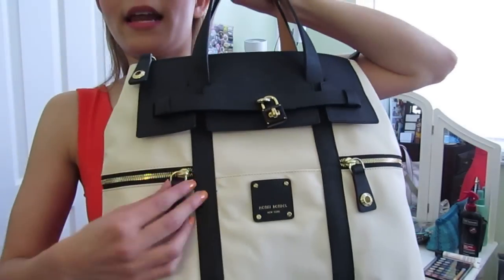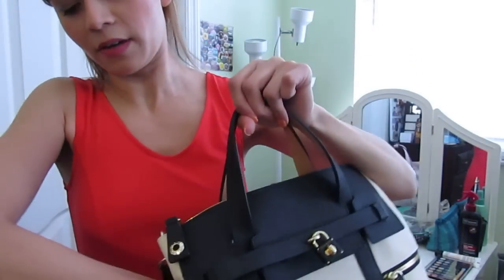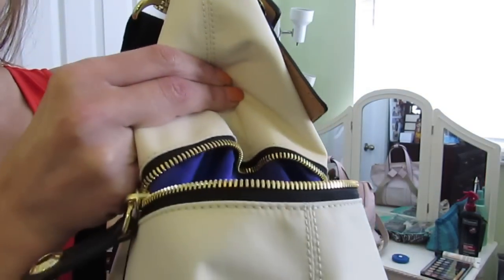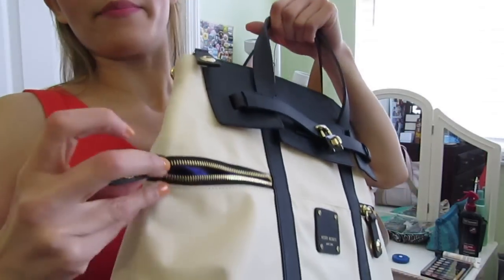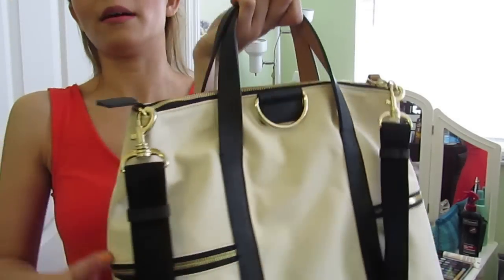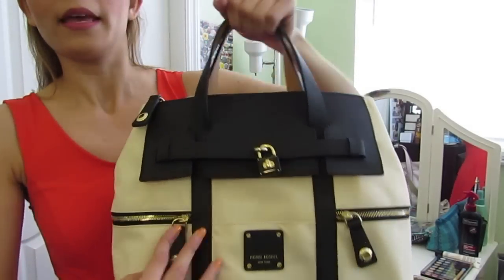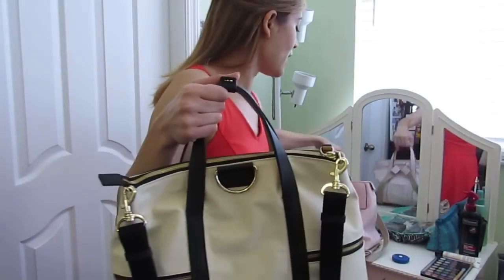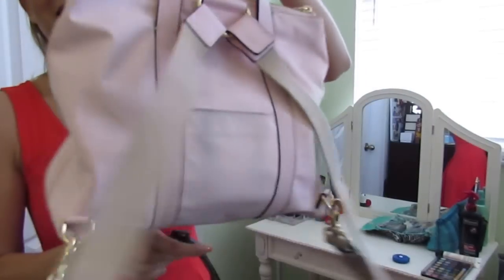It also has two zipper pockets on the sides, which are very nice and have a purpley-blue satin lining inside. I do miss the little extra slip pocket on the back, but the zipper pockets make up for it. The mini has a tiny slip pocket in the back because it doesn't have side zippers, so it's a fair trade-off.